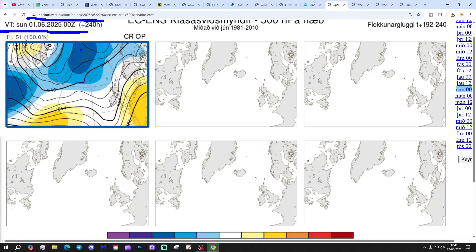This is the option on the table within the ECM ensembles today for day 10, from the Icelandic Met — that gets us to the 1st of June. 51 out of 50 members of the ECM ensembles all show plenty of low pressure to the north, with higher pressure to the south coming in from a flat westerly direction. Looks a little bit Atlantic-driven.